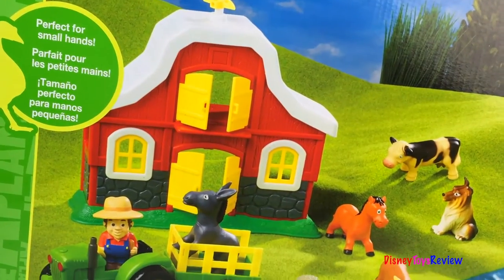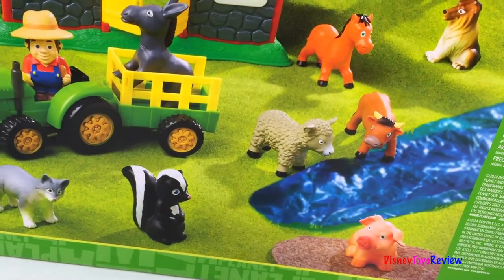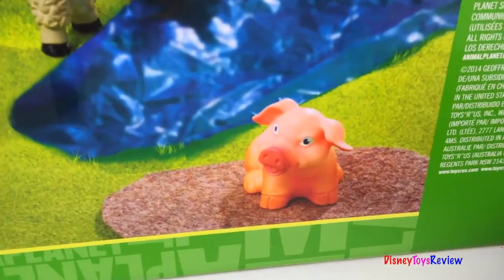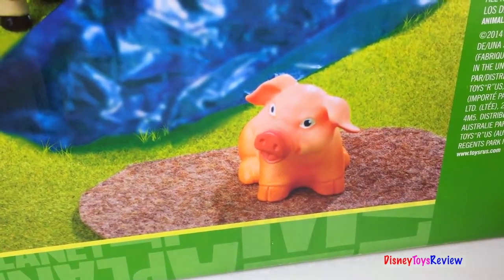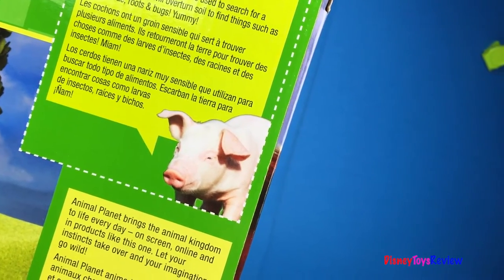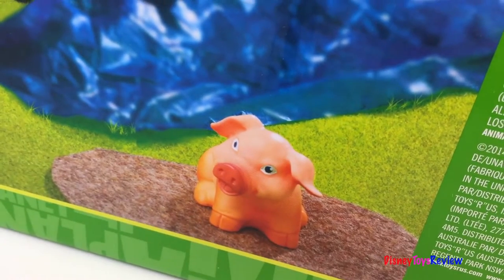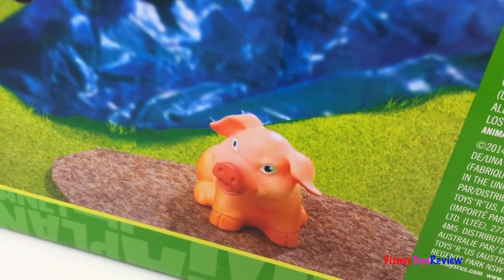These are perfect for small hands and we can learn something about animals on every box. Today we're learning about a pig. It says pigs have a sensitive snout that is used to search for a variety of food. They will overturn soil to find things such as insects, roots and bugs. It's yummy!